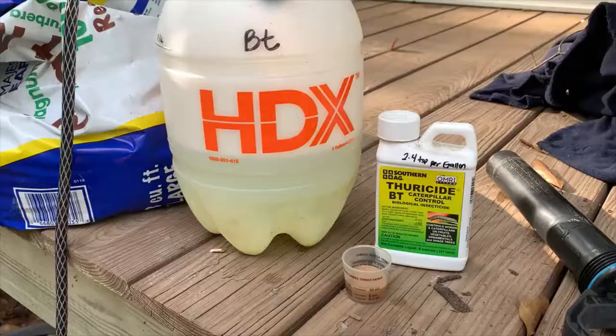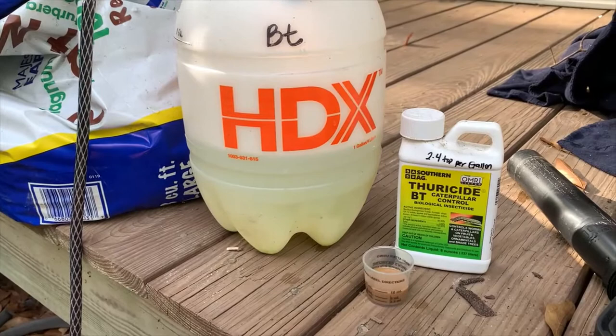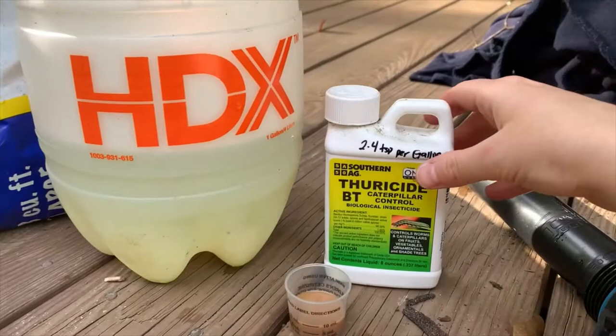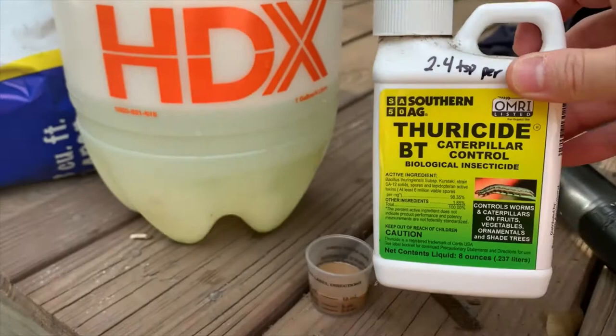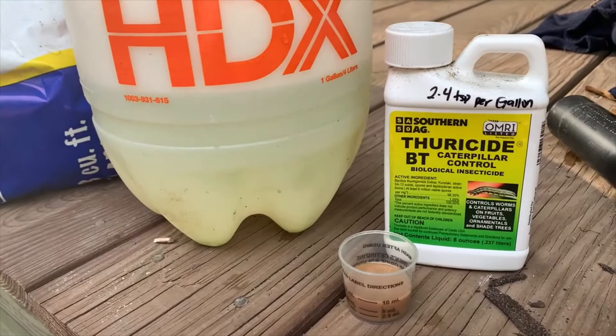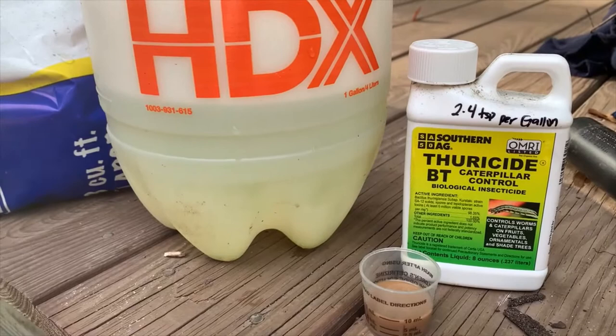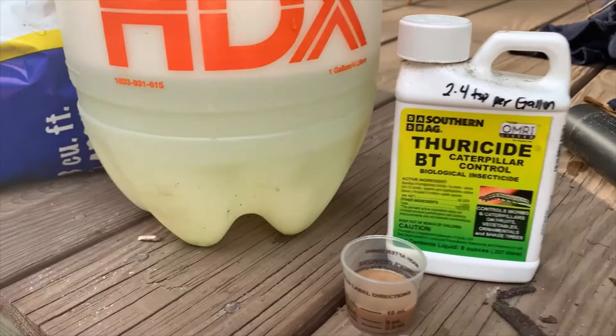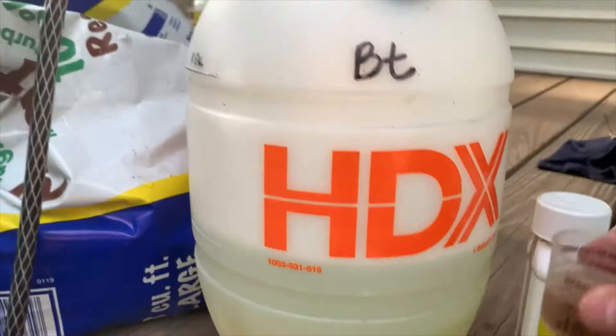Now that I've got most of the worms picked off and the stalks of my kale sprayed off, I'm going to spray my plants with BT. BT is Bacillus thuringiensis — that's the active ingredient in this caterpillar control spray, and it is a soil organism that actually gives the caterpillars an upset stomach. It is very specific to caterpillars — I think it's the Lepidoptera family — so anything in that family it's effective against, and it says it doesn't hurt any other types of insects. The label says to use two to four teaspoons per gallon, so I'm doing half a gallon with 10 milliliters — that's two teaspoons. I'm just going to pour this into my pump sprayer, give it a good shake, and get spraying.